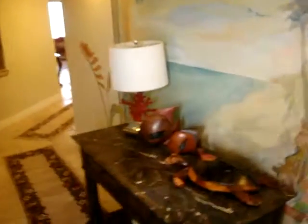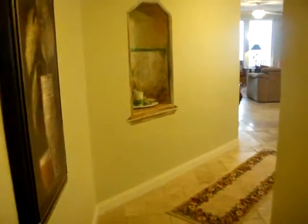Welcome to Tina's Treasure Island, Unit 612. It's January 2016. We welcome you into our beautiful condo.